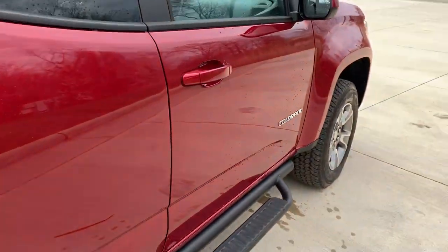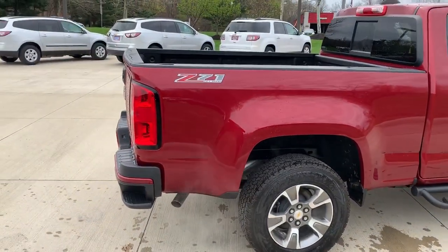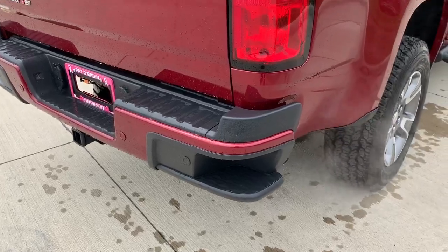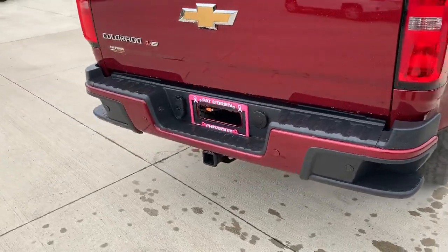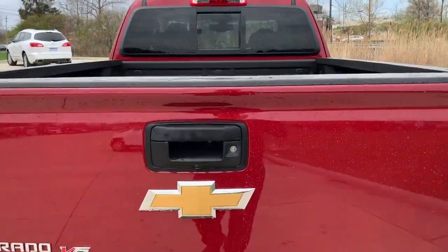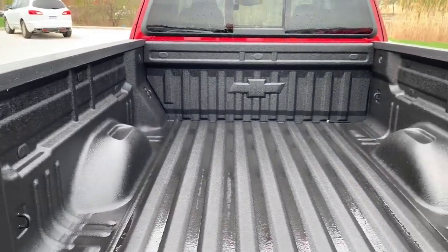You do have the side steps. Taking a look out back, you have rear steps that make entering the bed a little bit easier. There's rear park assist as well as a rear trailer setup, backup camera, and a spray-in bed liner from the factory.